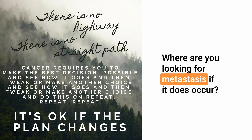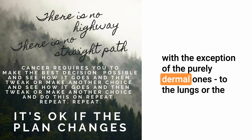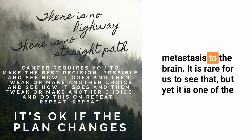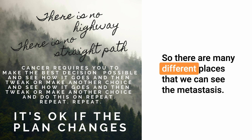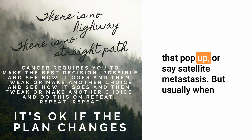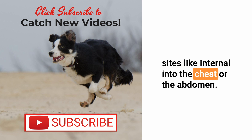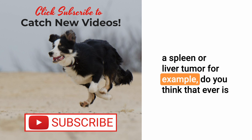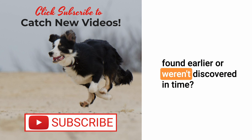Where are you looking for metastasis if it does occur? Most hemangiosarcomas will metastasize at some point — with the exception of the purely dermal ones — to the lungs, the spleen, the liver, or other abdominal organs. There's also a chance of metastasis to the brain, which is rare, but hemangiosarcoma is one of the more common metastatic sarcomas to the brain. Some people use the term metastasis for other skin lesions that pop up, called satellite metastasis, but usually we're thinking about more distant internal sites in the chest or abdomen.